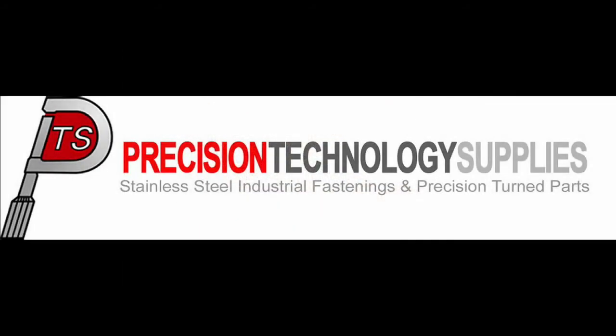You can reach their customer service team on 01342 410 758 or visit their website for more information at pts-uk.com.